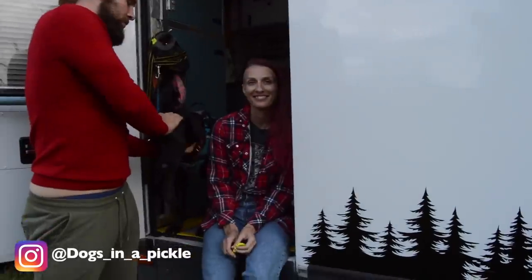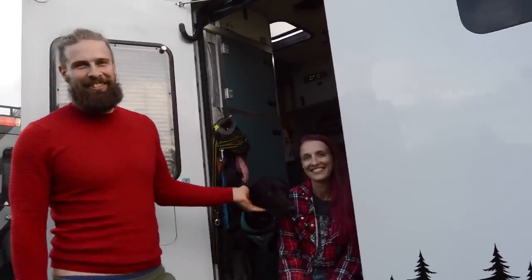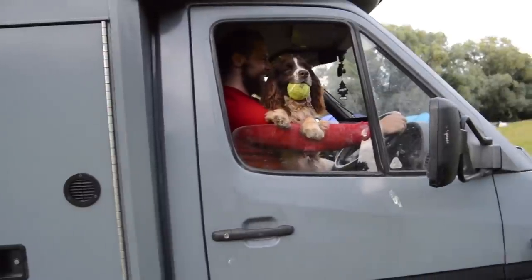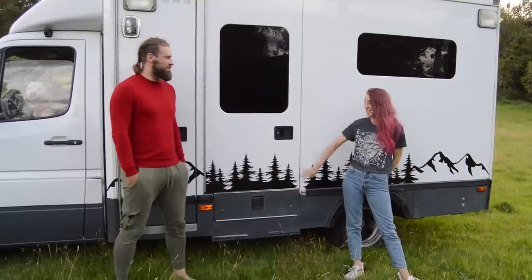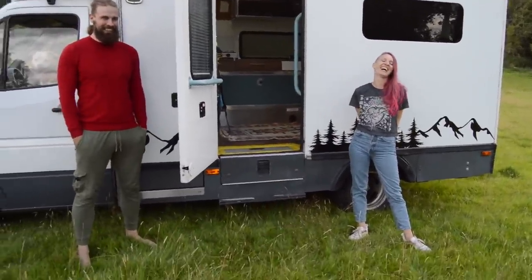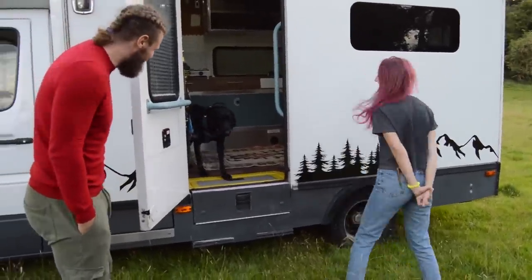Well, thank you very much guys for showing me your ambulance - I finally have someone I can share my woes with. And this is our Pickle and these are our dogs - here they come!